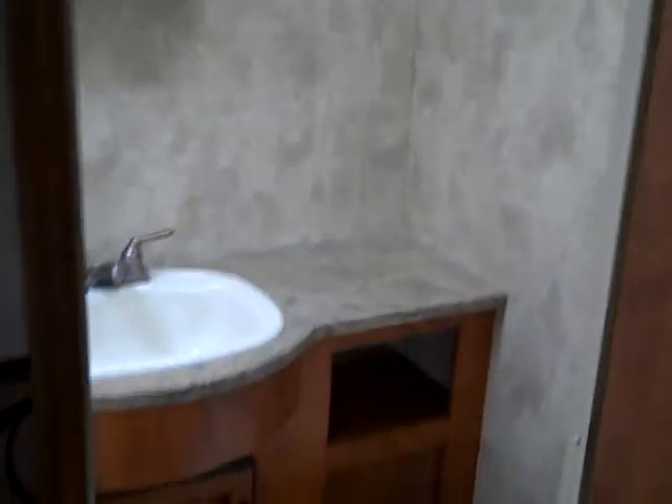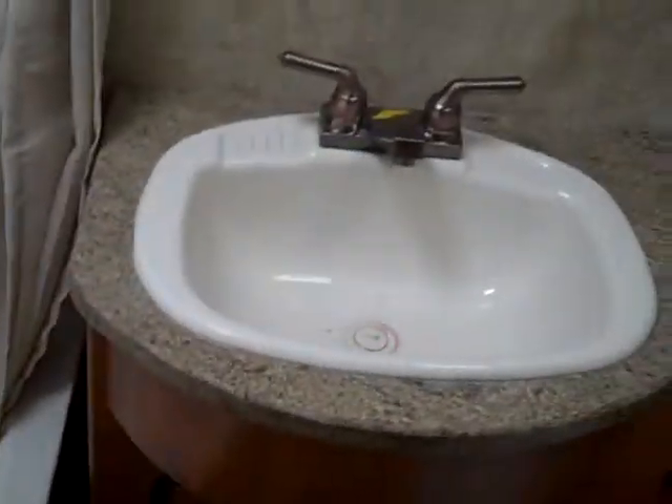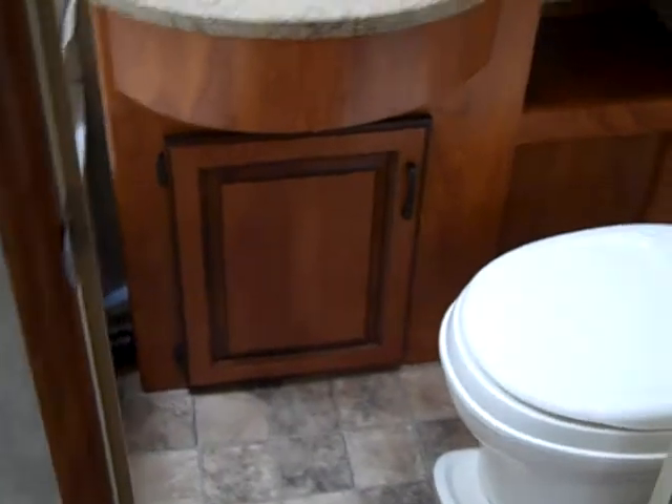I have three boys, so it makes sense. The restroom right here — the space feels good-sized for a little space. Typical bathtub-shower combination. Storage underneath for towels and things like that. And I don't know that I've seen this in some of the others, but hooks that you can hang up your clothes.